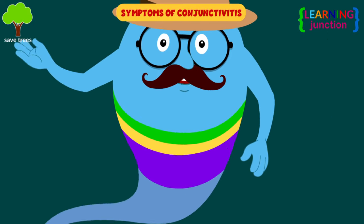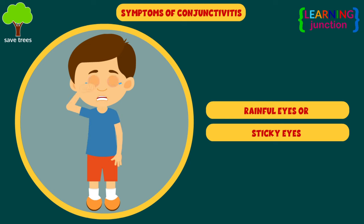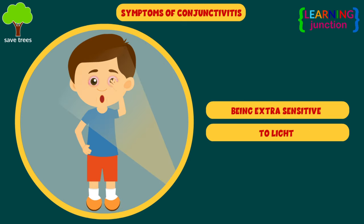Let's have a look at some symptoms. The feeling that something is in your eye. Red, burning, and itchy eyes. Runny eyes or sticky eyes. Puffy eyelids and blurry or hazy vision. Being extra sensitive to light.